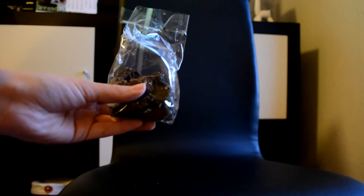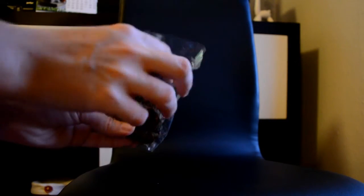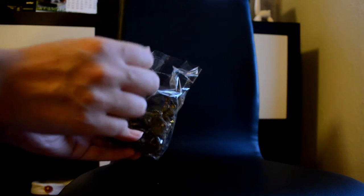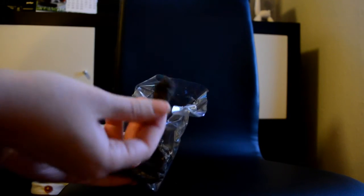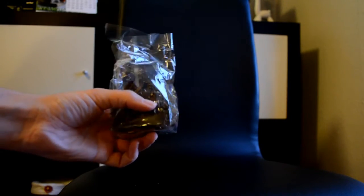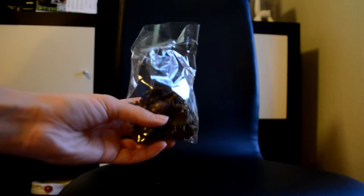I also have some Real Nature pressed balls — these ones are made of just grass and herbs, but you can also get them with dandelion, mealworms and shrimp, fruit, or vegetables. They're just dried and pressed into a little ball. They're healthy, really good for the teeth, and the mice really like to eat them. I give one once a month because they're quite big and I only have three mice. I just keep it in their cage and they nibble on it whenever they want.